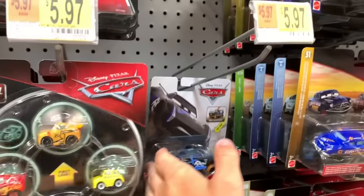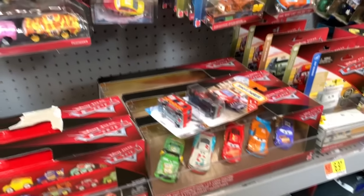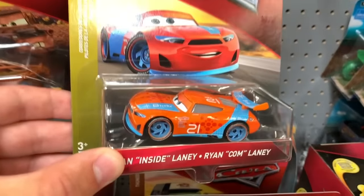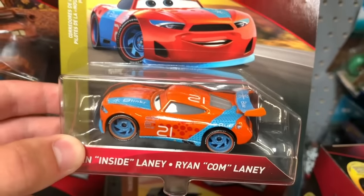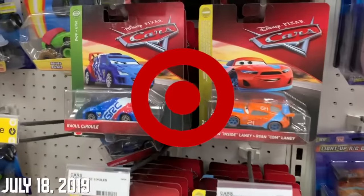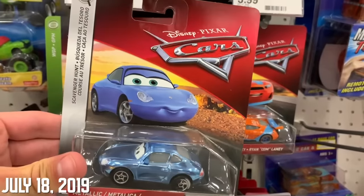You got a lot of two packs here, no new XRS, no five pack with the leakless. Got Van Scan Lane though - that's kind of cool. But yeah, I don't think I'll buy anything. This is a pretty nice Thailand variant but probably gonna pass.